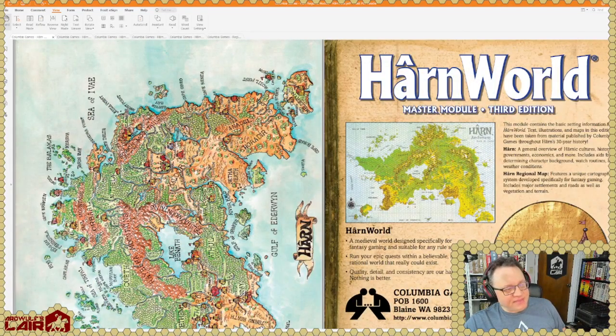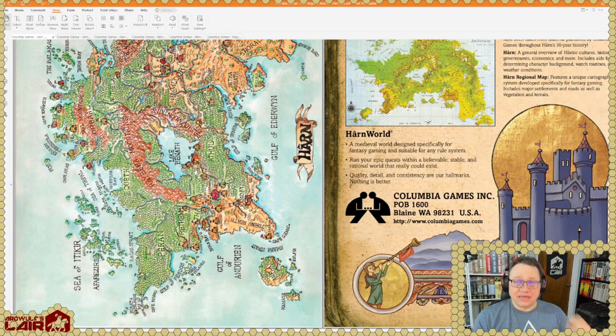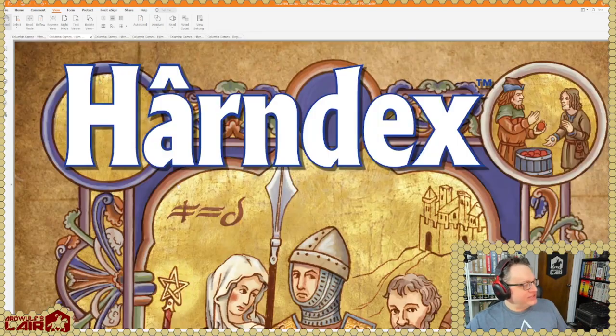There's the back cover, and you also have this map called the Poetic Map of Harn — an in-setting artifact. When I've run Harn in the past I've actually made a color copy of it on fancy parchment paper, burned the edges a little bit, maybe soaked it in some tea, and then handed it out — so that becomes the physical map the characters have of the island. There are similar poetic maps of all the kingdoms and some other locations as well.